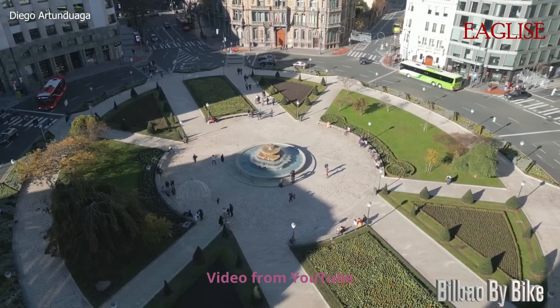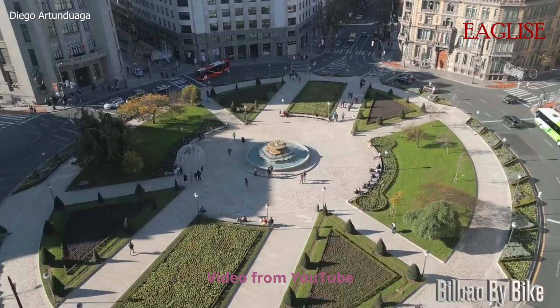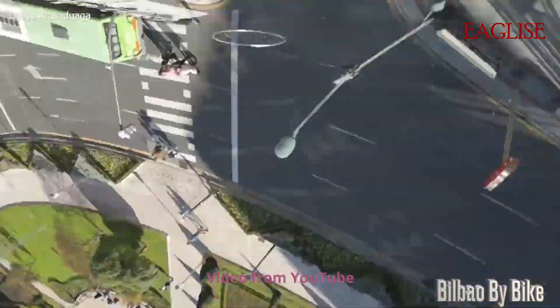You're not allowed to fly anywhere closer than 30 meters to people. This, however, does not apply to your assistants or your spotters. This means you can't fly your drone over populous areas.